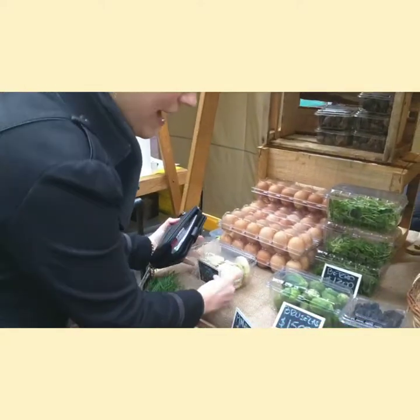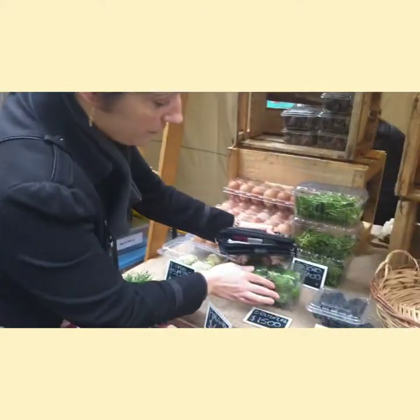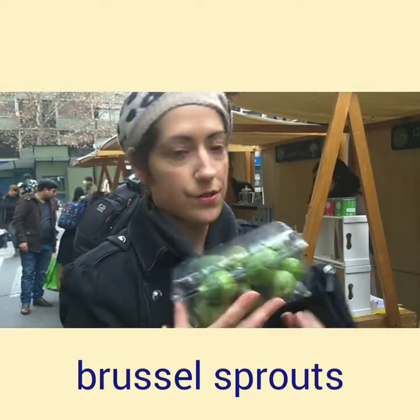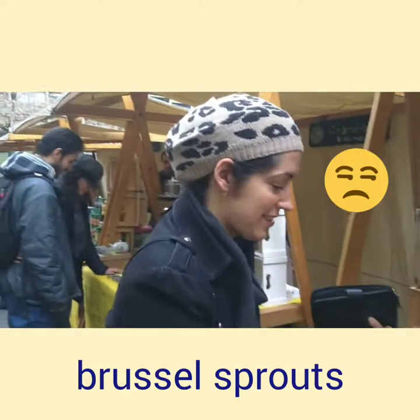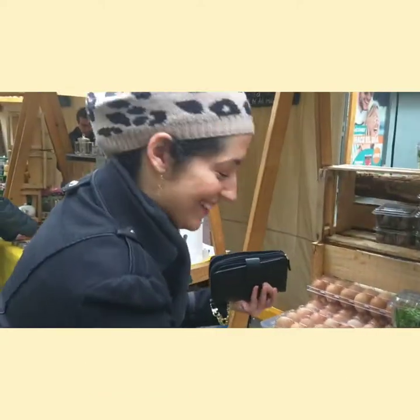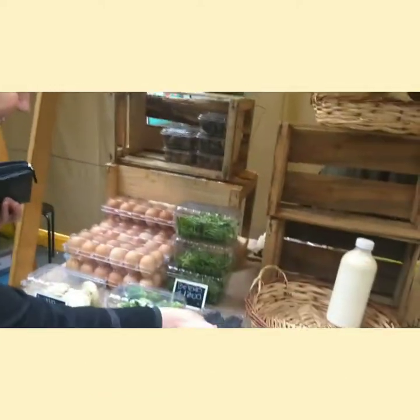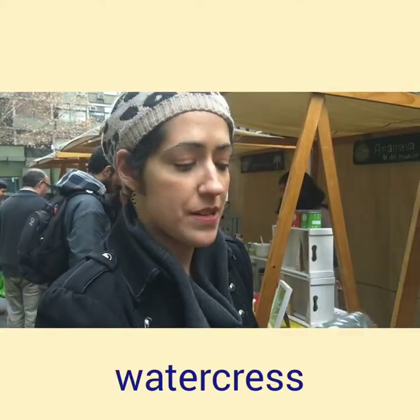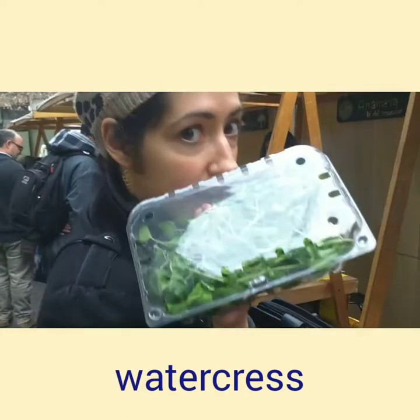Then we have another vegetable here, which are brussels sprouts. And I don't like these — these are too healthy. And we have another green over here, and this is called watercress. I don't eat it a lot, but it looks like that.